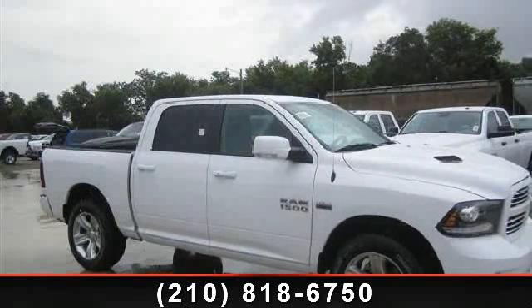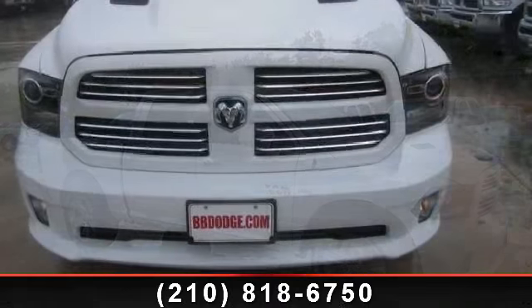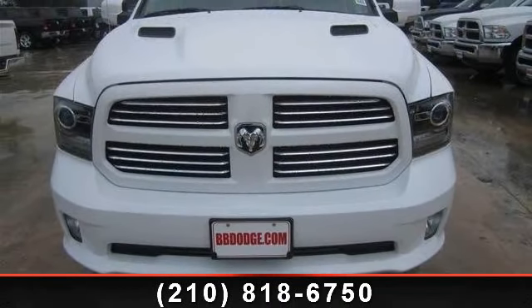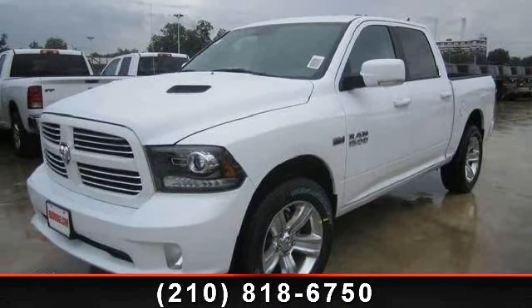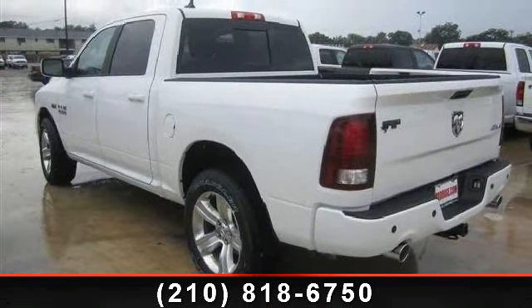Step into the 2013 Ram 1500 Sport. If you are looking for an automobile with great features, look no further. This vehicle comes with a reliable 8-cylinder engine connected to a smooth-shifting automatic transmission. Some of the top features included with this vehicle are driver adjustable lumbar,